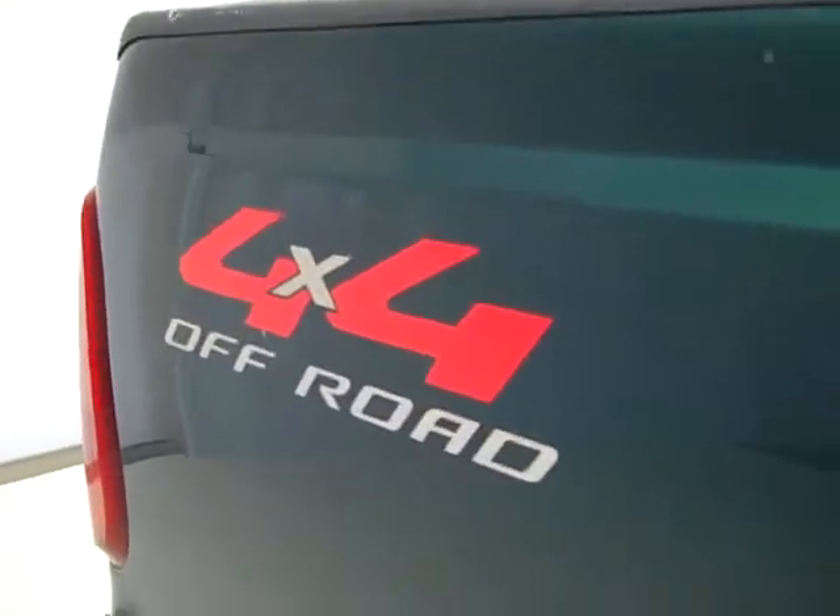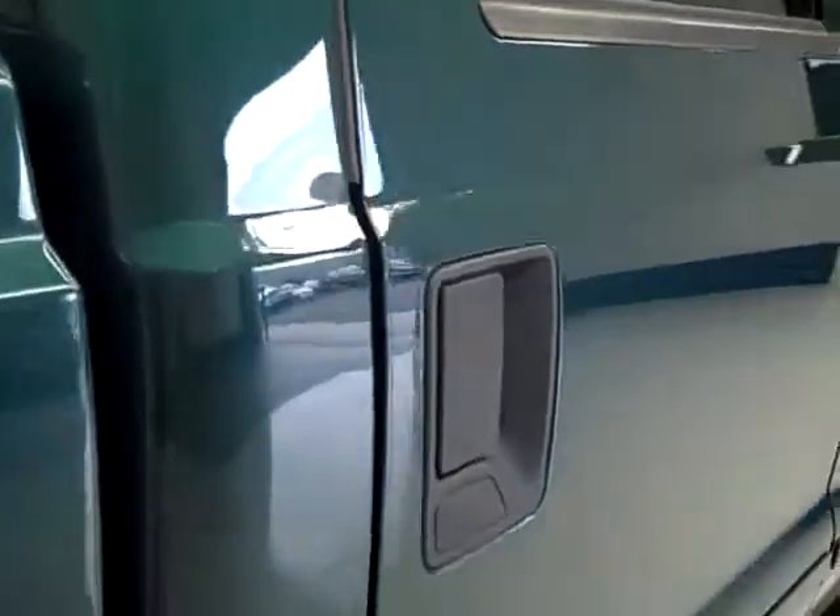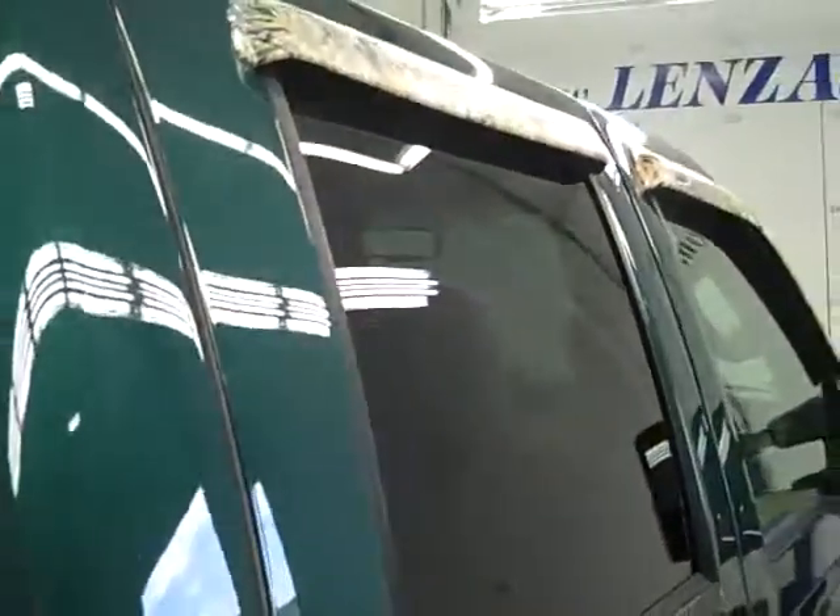So if you are far away, or even if you're close by and you just can't make the trip down, you can still see the truck, hear the truck, and have confidence in the vehicle that you're looking at before you even get here. No dents or dings down this side of the truck.